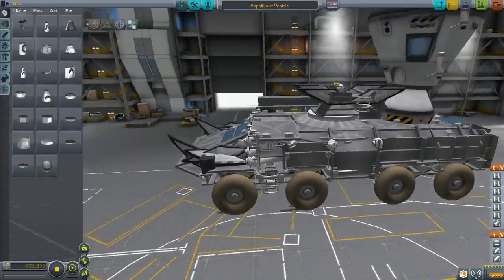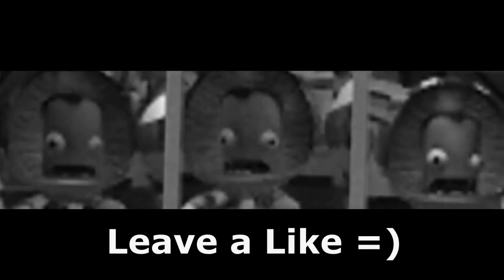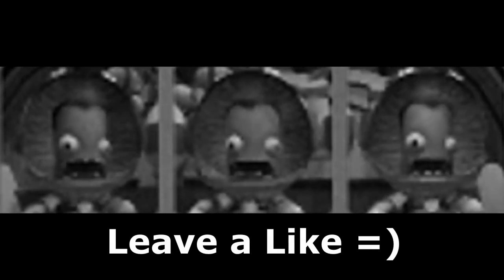Thank you guys for watching. See you next time. Bye bye.